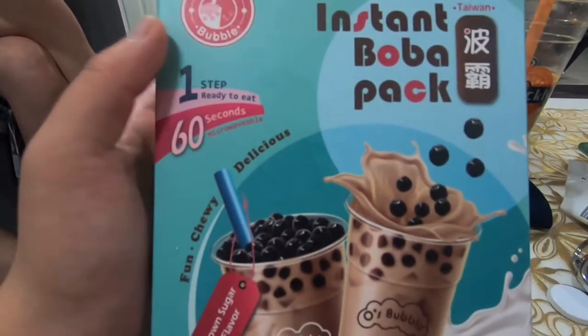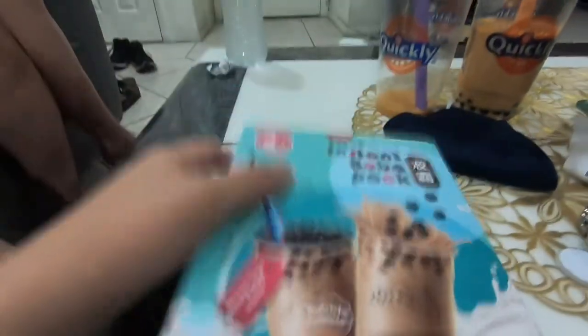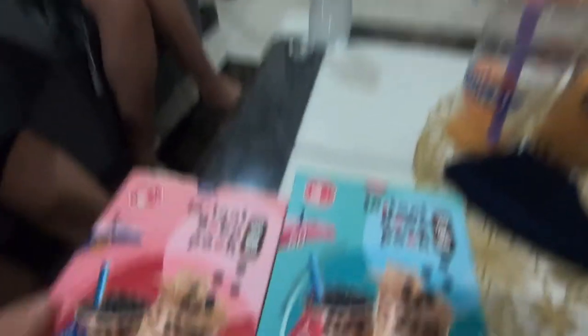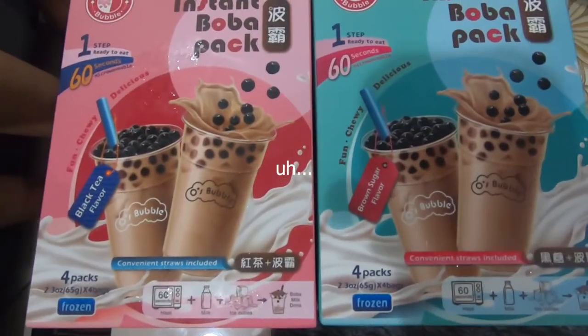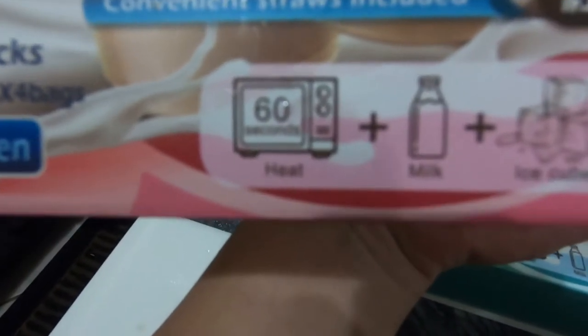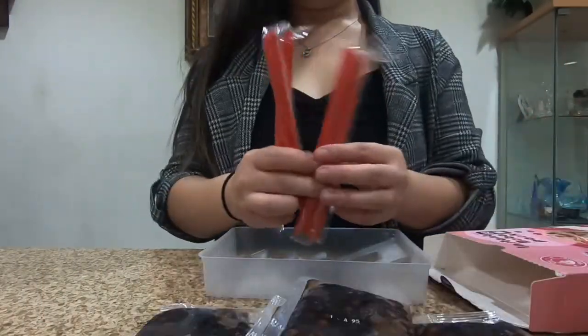Okay so we're finally gonna try the instant boba pack. I don't know which one we're gonna try first — this one is the brown sugar flavor and we also have the black tea flavor. I don't know which one we should try first, pink or blue? Team pink or team blue? Black tea it is. So it's as easy as 60 seconds — add the milk, add the ice cubes, and you get your boba milk drink.